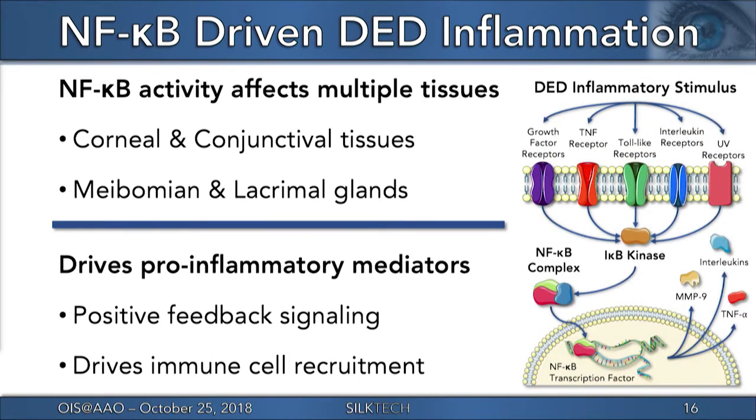NF-kappa-B activation is known to play a role in dry eye, as the pathway can be stimulated through a number of different cell signaling mechanisms. Signaling agonists include numerous growth factors, microbial byproducts, multiple cytokines, and UV radiation. When activated, the NF-kappa-B transcription factor enters the cell nucleus and drives production of additional inflammatory mediators, such as MMP9, various interleukin cytokines, and TNF-alpha.